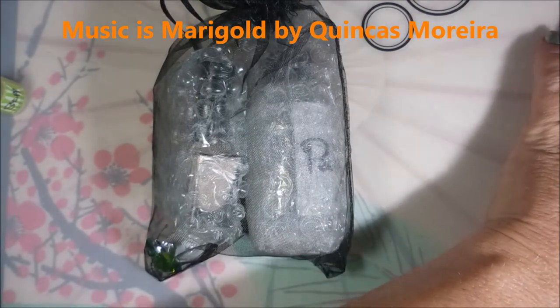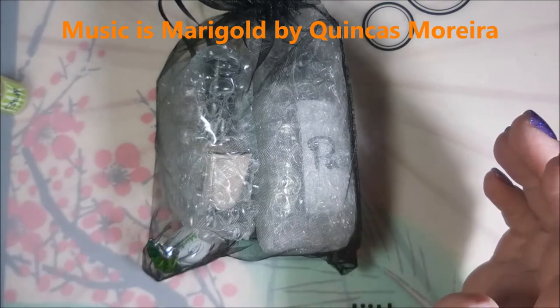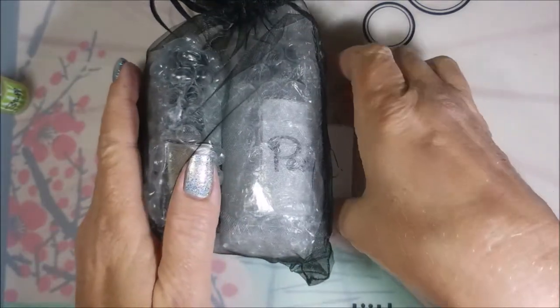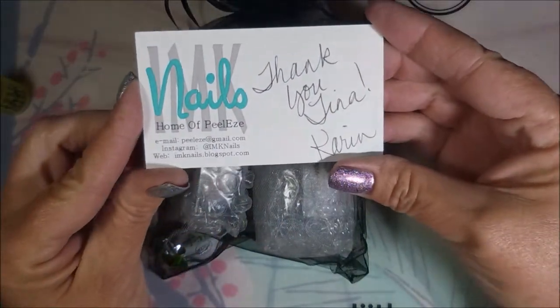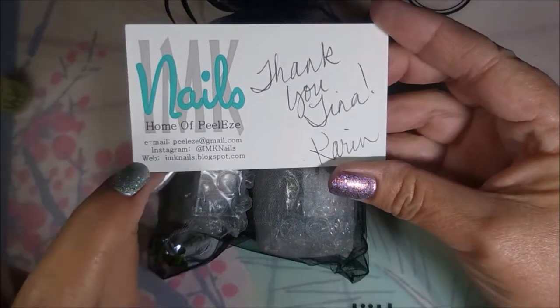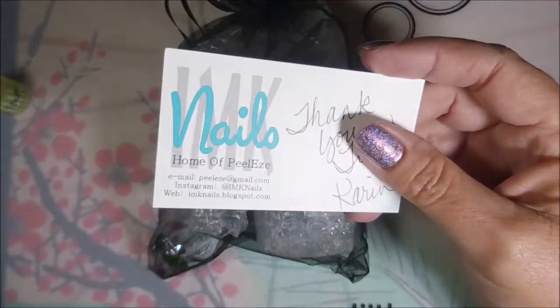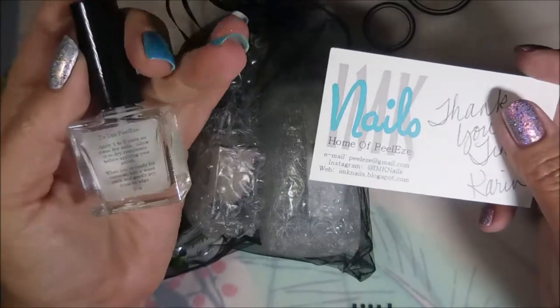Well hello my friend and welcome to my channel! Today I've got a little baby haul. I placed an order with Karen over at IMK Nails, home of Peel Ease — I'll leave all of her information down below in the drop box. As you guys know, I bought a bottle of this and I have been using it. I don't use peel-off on all of my manicures but I do use it quite often.